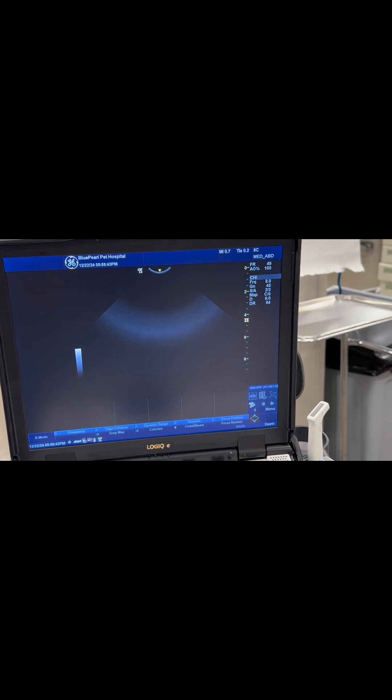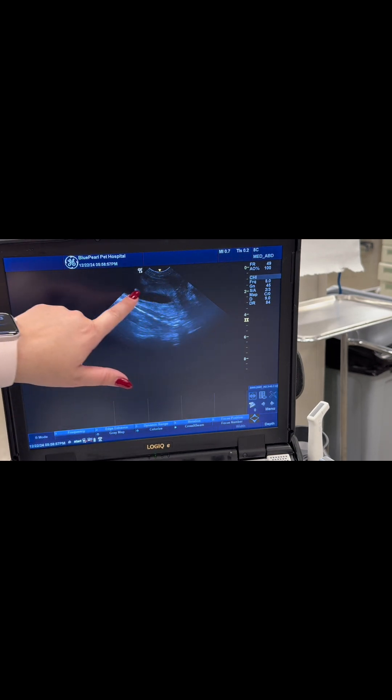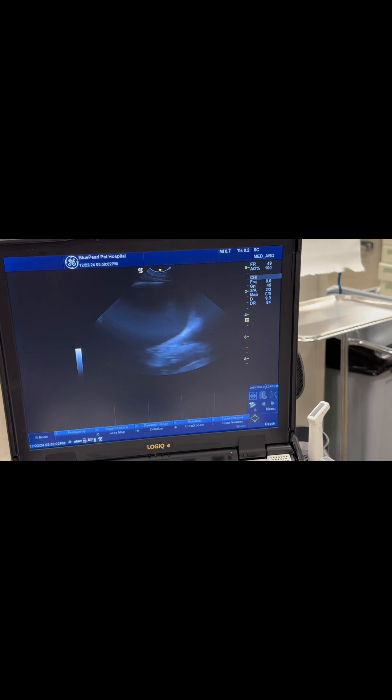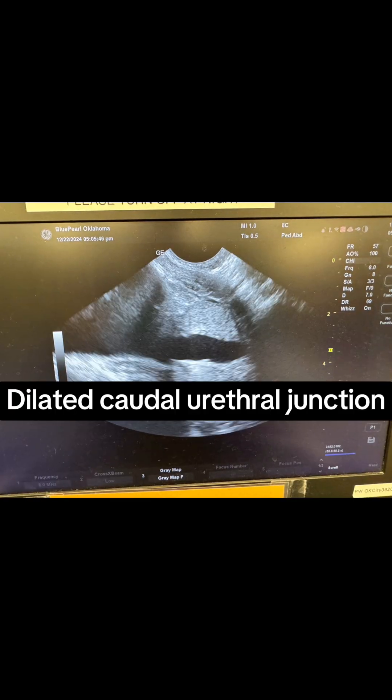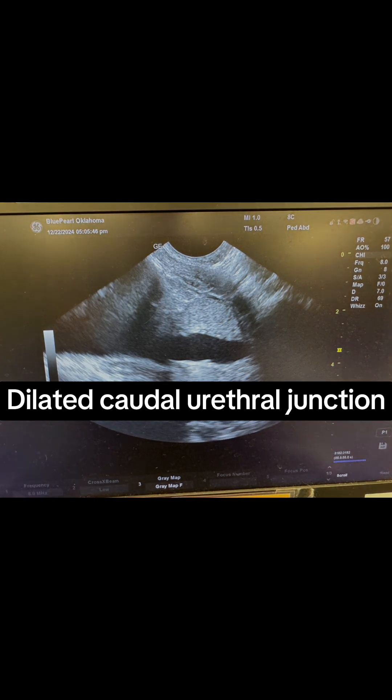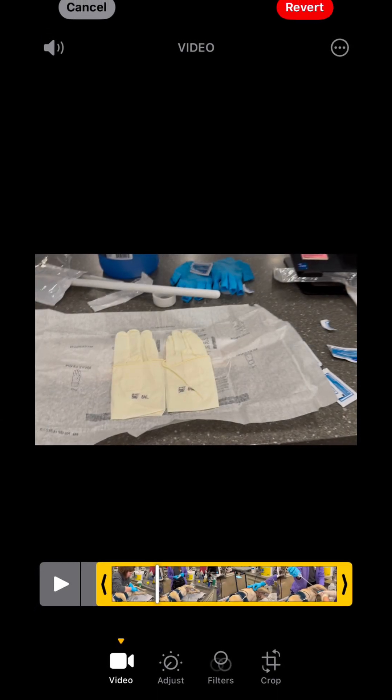We're going to find the urinary bladder, and then as we move caudal, I will point out the caudal urethral junction, which is extremely dilated in this dog because he's unable to urinate. Looking around, there's some scant free fluid, which could be inflammatory or potentially a urinary rupture. I measured the caudal urethral junction for a baseline — here's a still picture of it being severely distended.